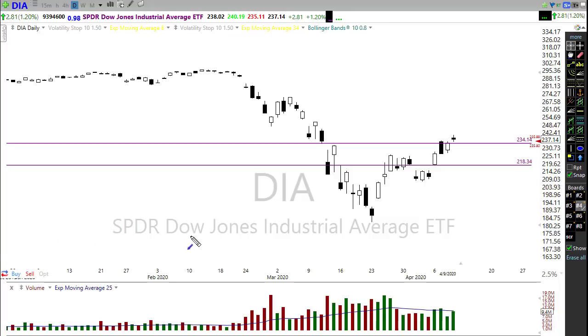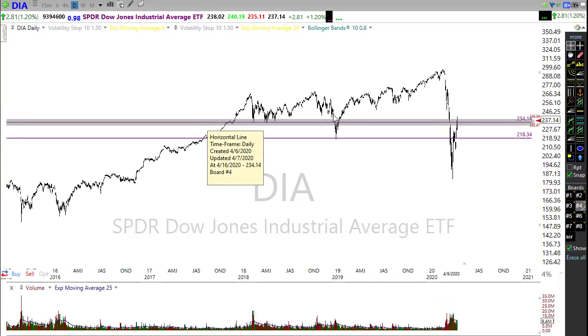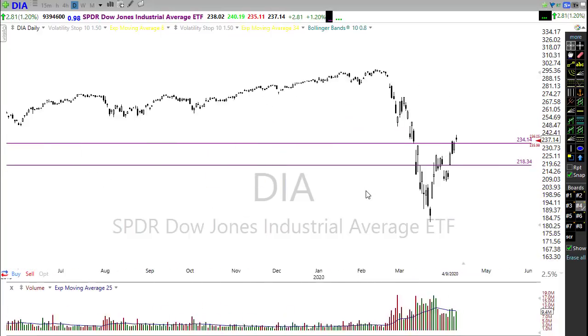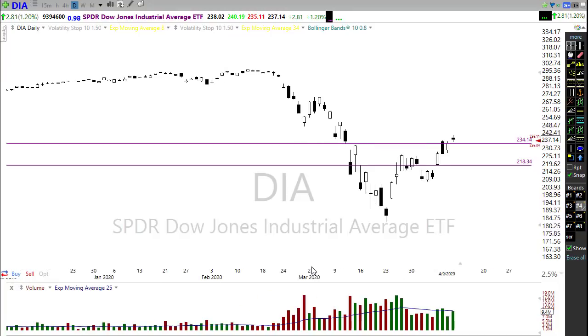Looking at the chart technicals, we do have a bullish trend moving up and we've challenged some price resistance levels. The Dow closed above a level of resistance and managed to hold up there. Although we're showing a pullback this morning — futures were down more than 300 points last night — they've staged a rally this morning, trying to hold on to that level of support. That's a good sign.